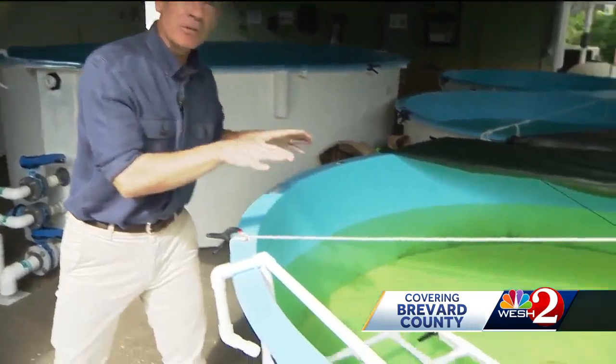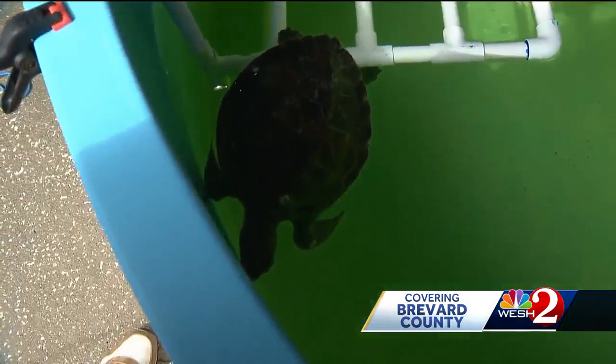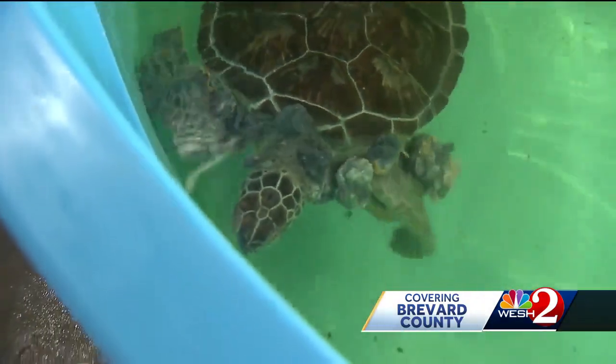The rescue turtles that come to the zoo that exhibit the F.P. virus and have tumors are kept in a separate facility with separate filtration systems. That's because the virus can spread through water. It's not known exactly how the virus is passed on, but it cannot spread to humans.